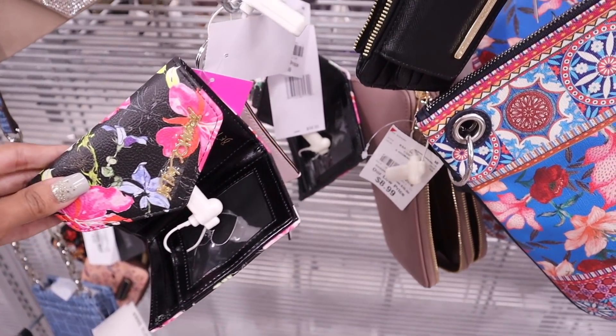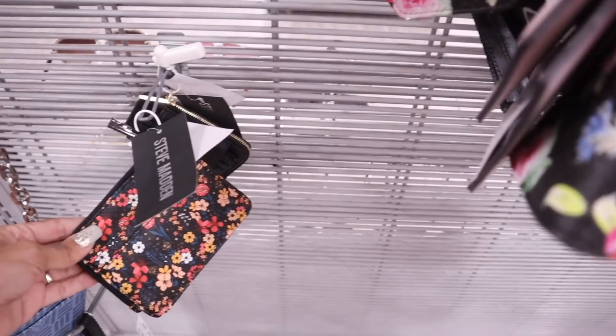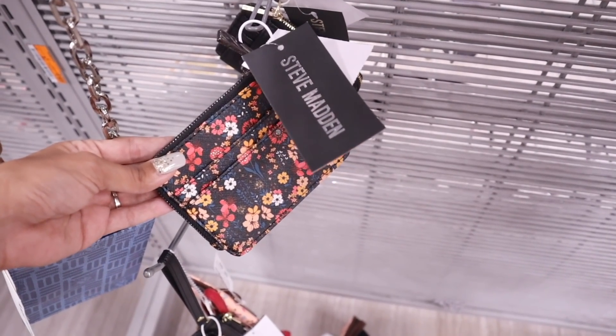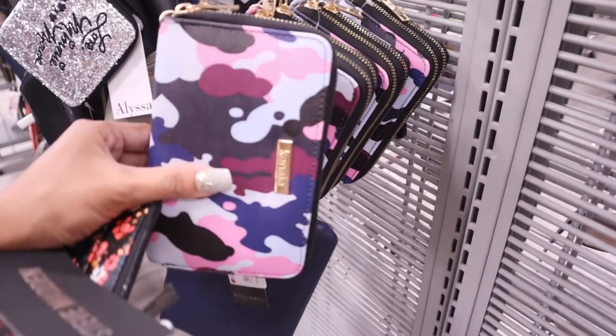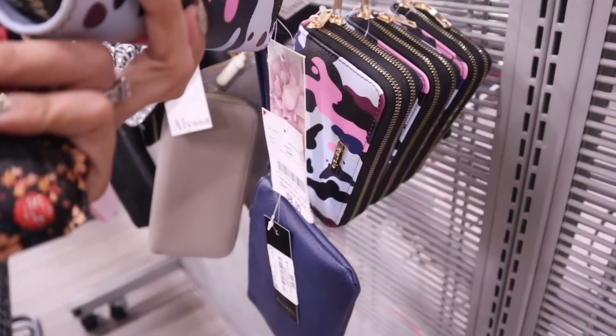We finally made it to the wristlets and wallets. I'm hoping to find Kate Spade and Michael Kors — that would be amazing. They have Betsy Johnson priced at $13, which is a really good deal, and a Steve Madden wristlet with flowers for only $10. There's also a Kenzie brand — a super big wristlet in camo for only $9.